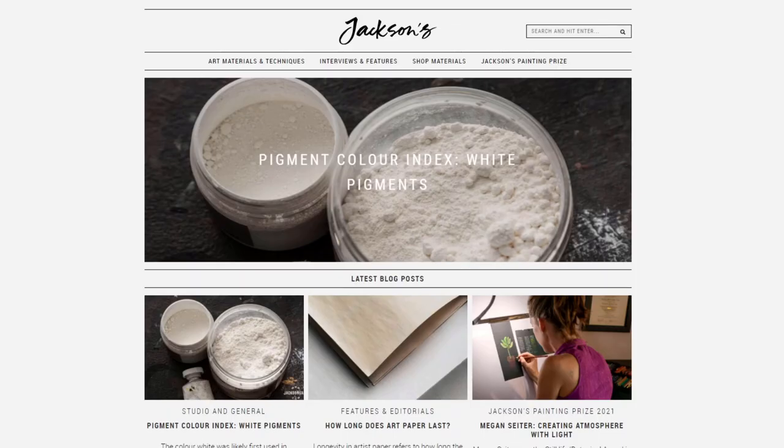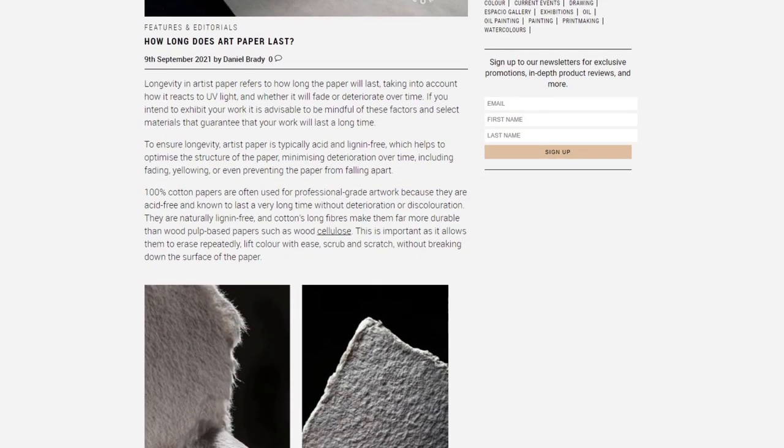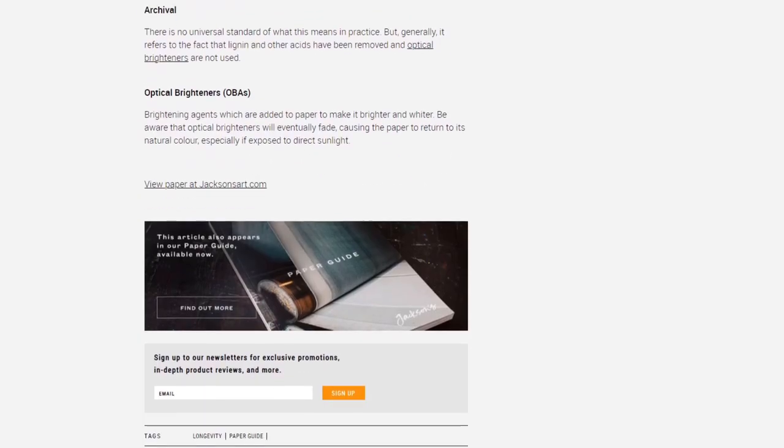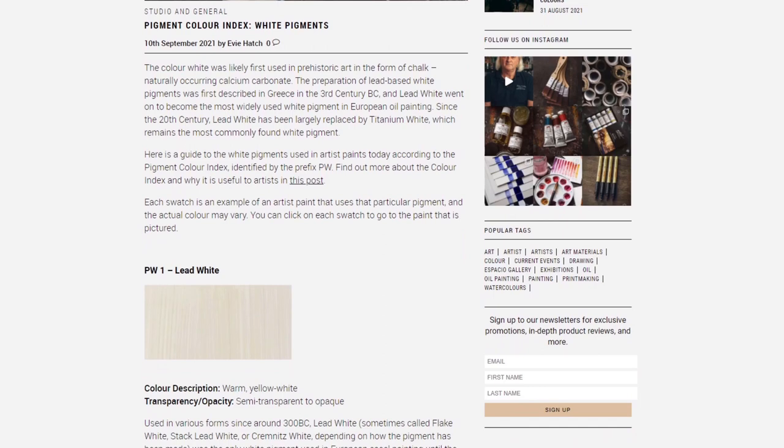I want to mention again that Jackson's blog has two new posts that are really interesting. One is on the longevity of paper — it's a really interesting and relatively short read, so I would suggest you check it out. And then they have the first post of their pigment series, which features the white pigments.